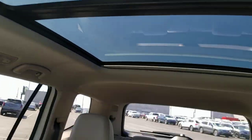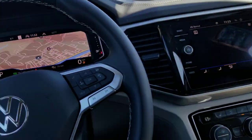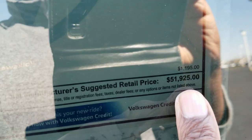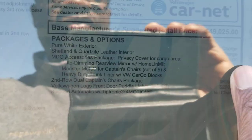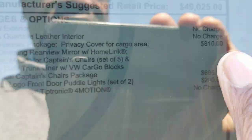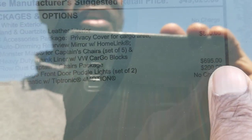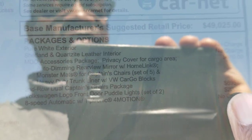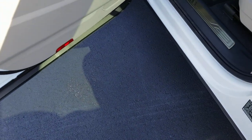There's a look at the giant panoramic sunroof again. This one has captain's chairs, so let's take a look. Equipped as shown it comes in at $51,925. The extras include the MDO package for $810 and the captain's chair package for $695. It also has Volkswagen puddle lights.